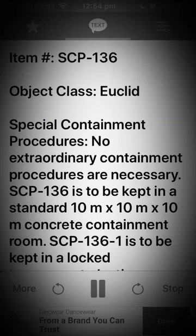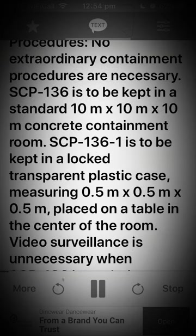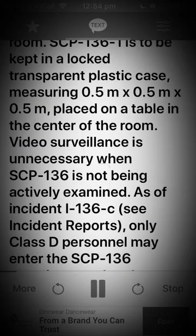Special Containment Procedures. No extraordinary containment procedures are necessary. SCP-136 is to be kept in a standard 10m x 10m x 10m concrete containment room. SCP-136-1 is to be kept in a locked transparent plastic case measuring 0.5m x 0.5m x 0.5m, placed on a table in the center of the room.